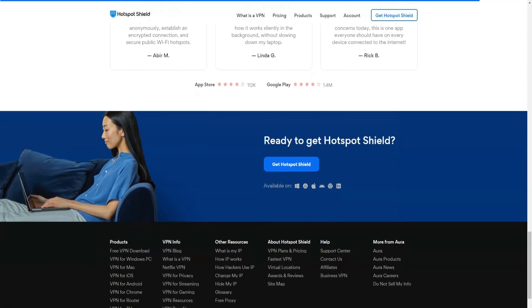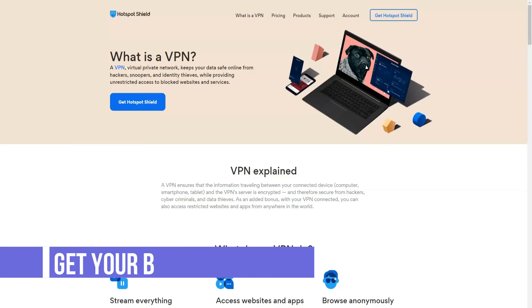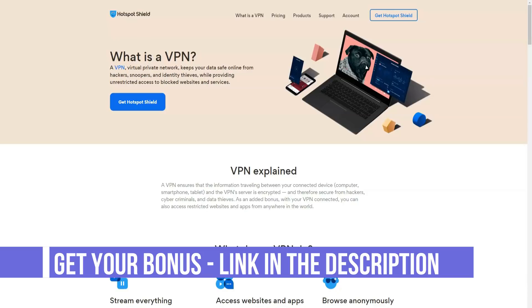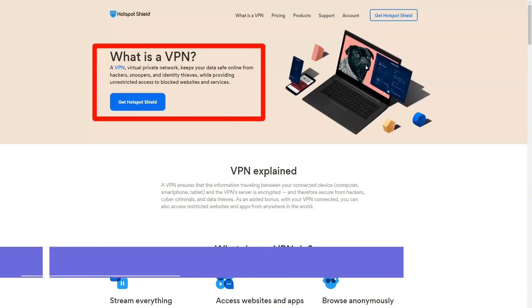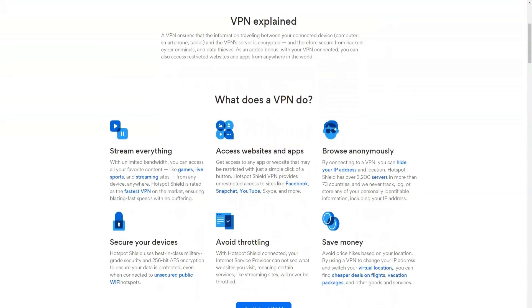Hotspot Shield Elite offers good data compression to its users. By using it, the data size is significantly reduced, which allows faster transmission. However, you should keep in mind that your internet speed depends on many factors, including the location of the Hotspot Shield server and the terms of the internet service you use.